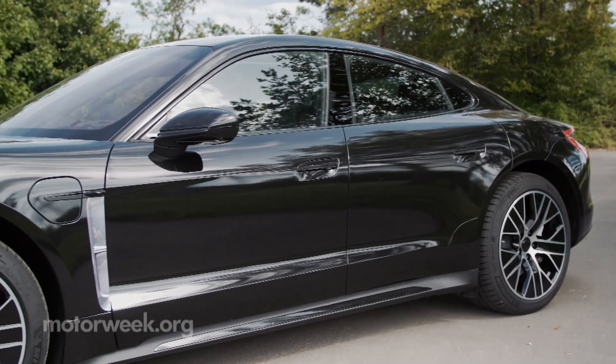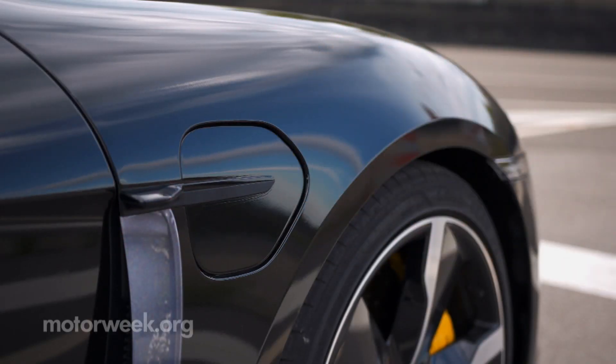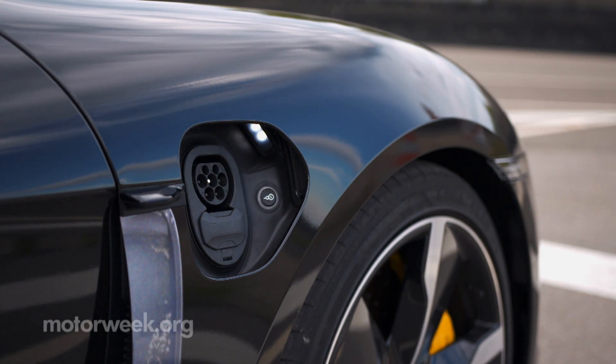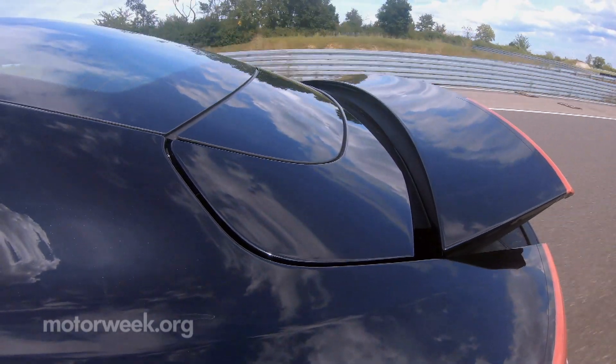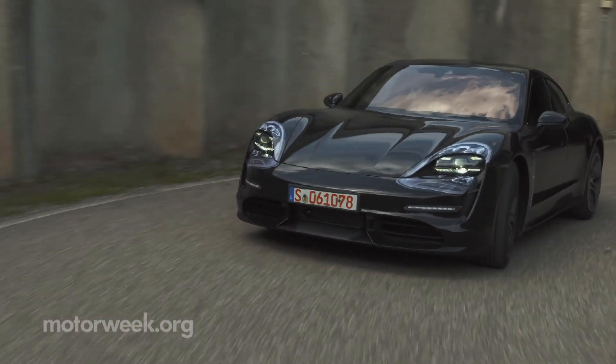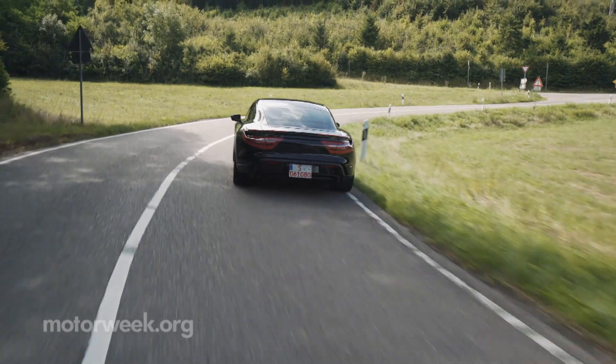The 800-volt architecture is serviced by a 93-kilowatt-hour lithium-ion battery stored under the floor. We're still waiting on official U.S. EPA range estimates, but expect them to breach 300 miles. Minimum charging time from 5% to 80% is only a claimed 22 and a half minutes.